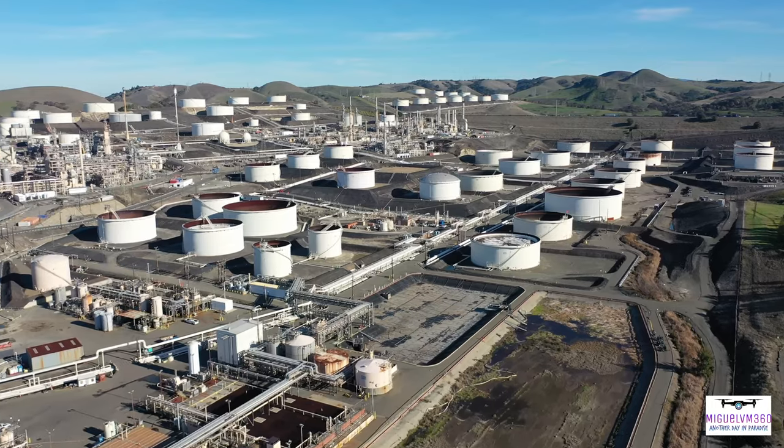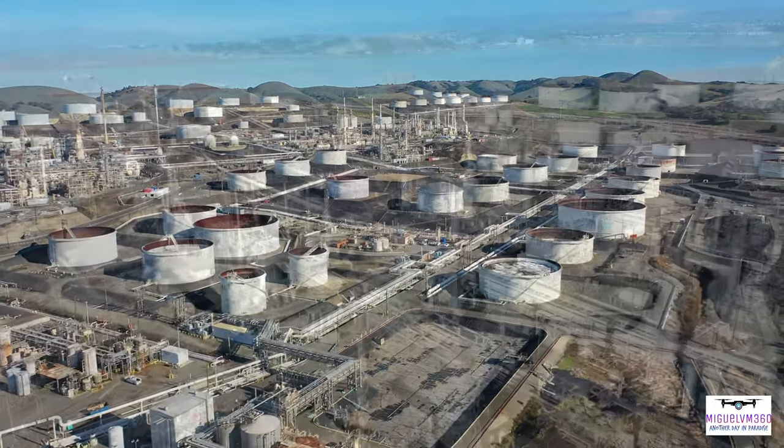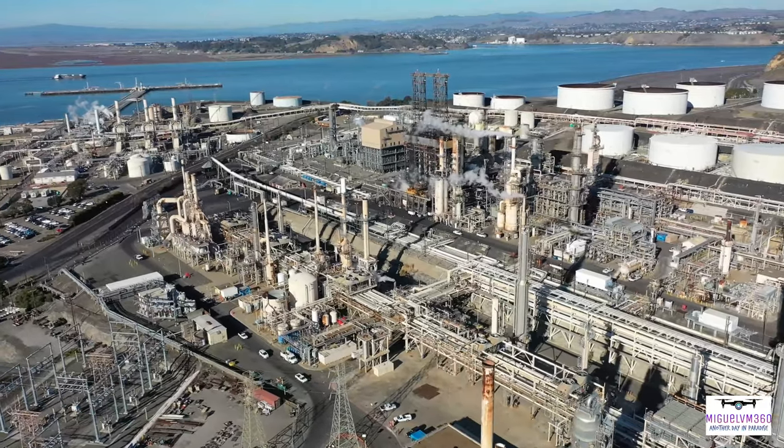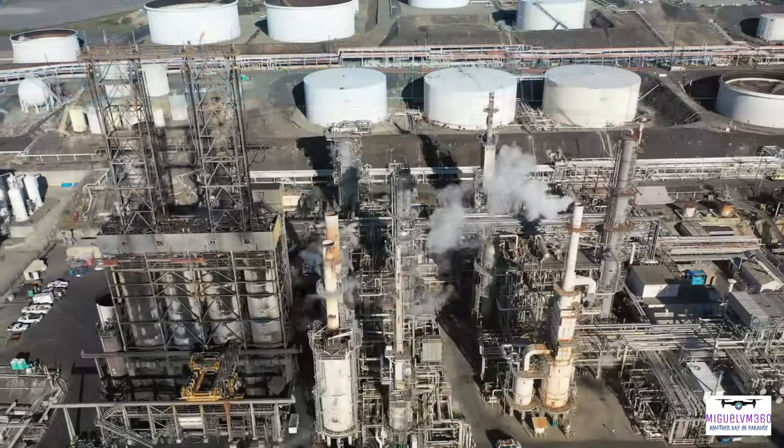Semi-refined products from Santa Maria are sent by pipeline to Rodeo for upgrading into finished petroleum products. A large portion of the refinery's production is transportation fuels such as gasoline and diesel, available in the Bay Area.